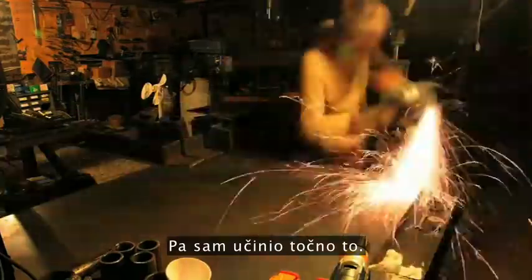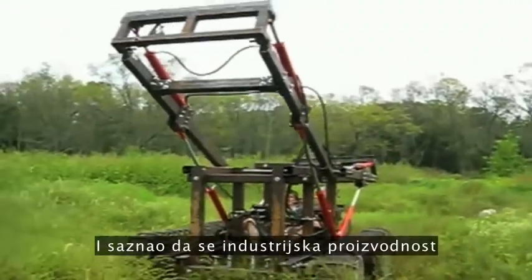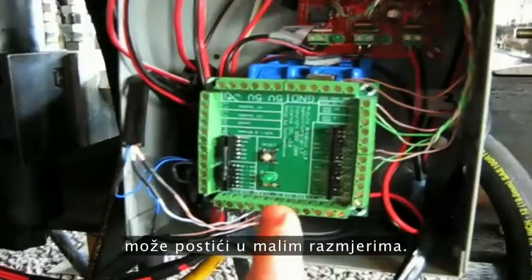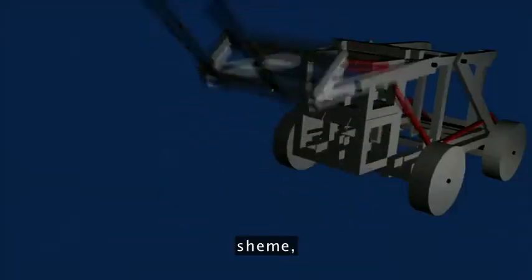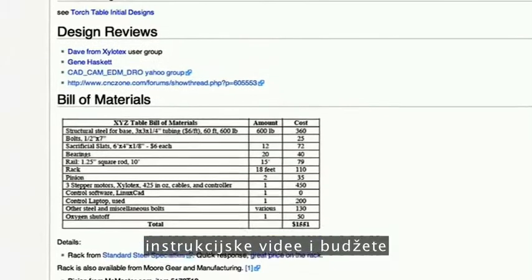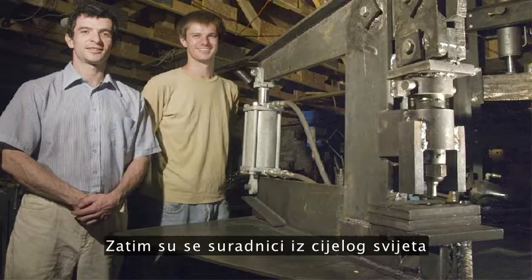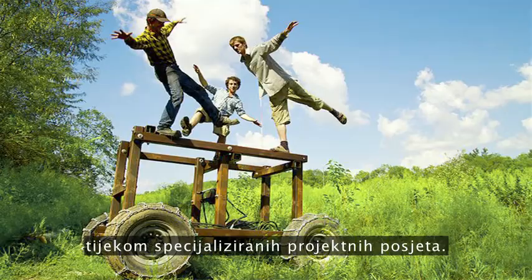So I did just that. And I tested them. And I found that industrial productivity can be achieved on a small scale. So then I published the 3D designs, schematics, instructional videos, and budgets on a wiki. Then contributors from all over the world began showing up, prototyping new machines during dedicated project visits.